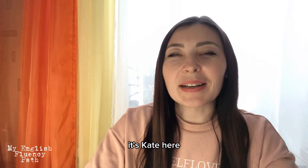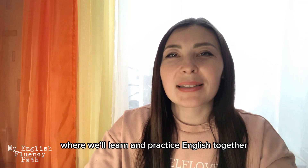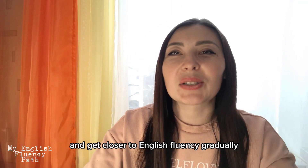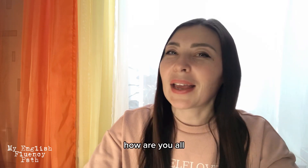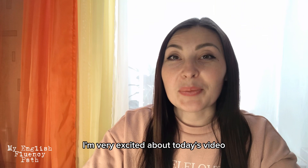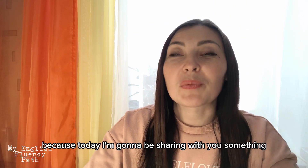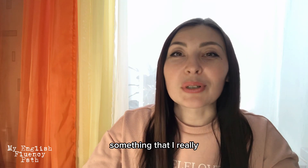Hi everyone, it's Kate here. Welcome back to my English Fluency Path, where we learn and practice English together and get closer to English fluency gradually, step by step. How are you all? I hope you're all doing great. I'm very excited about today's video because I'm going to be sharing something really interesting, something that I really love.